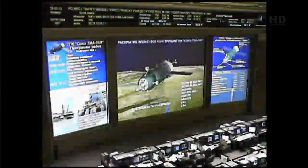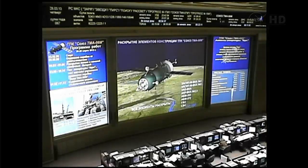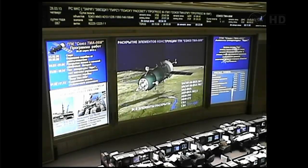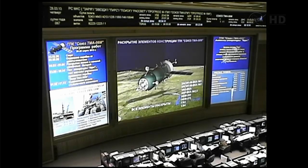We now have confirmation that the antennas and the solar arrays on the Soyuz have been deployed. Baikonur handing it over to MCC-Moscow. Thank you — we'll talk to you later.